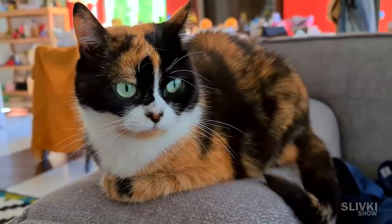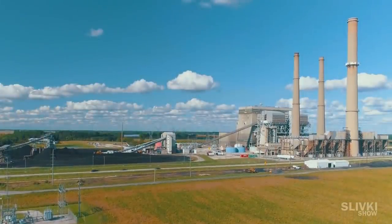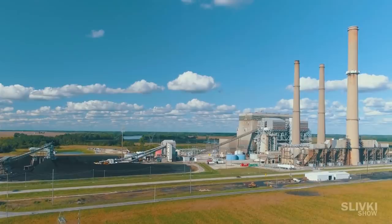Write in the comments what else you are interested in and which plant to visit next time.